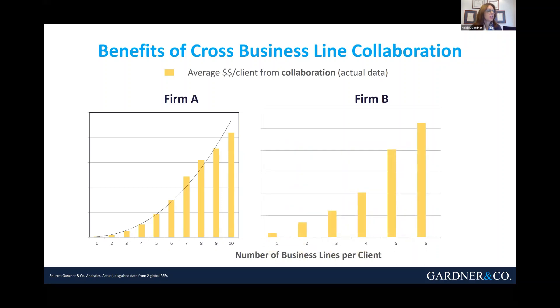This finding has been replicated across dozens and dozens of organizations around the planet, ranging from professional service firms like accounting firms, law firms, and engineering firms, to retail banks and a whole host of other kinds of companies. It shouldn't surprise you that as you sell more services or products to a customer, the revenue grows.